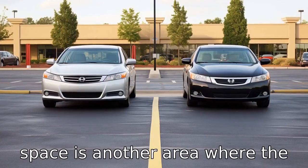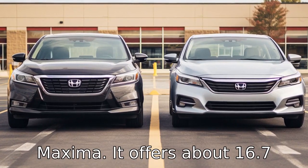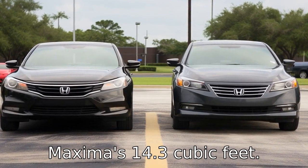Difference eight. Cargo space is another area where the Honda Accord beats the Nissan Maxima. It offers about 16.7 cubic feet of cargo space, which is quite more spacious than the Maxima's 14.3 cubic feet.